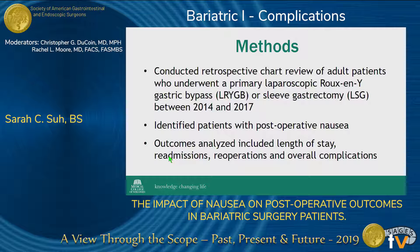This was a retrospective chart review of adult patients who underwent a primary laparoscopic Roux-en-Y gastric bypass or a laparoscopic sleeve gastrectomy between 2014 and 2017. For every patient, we determined whether they experienced significant nausea, which we defined as patients who had nausea documented by multiple providers and which also interfered with their oral intake.